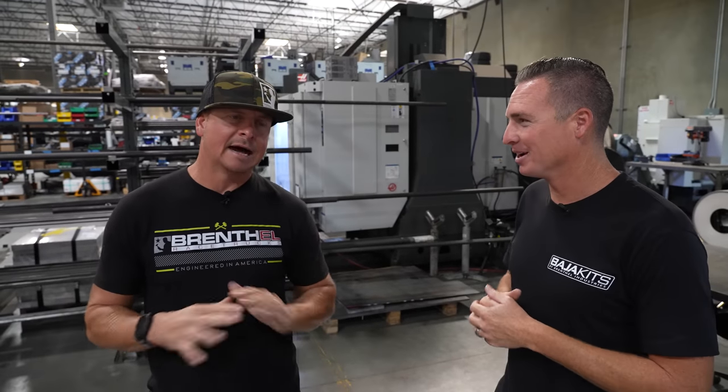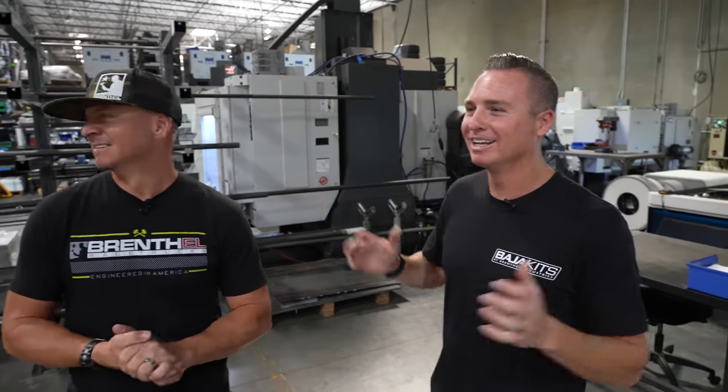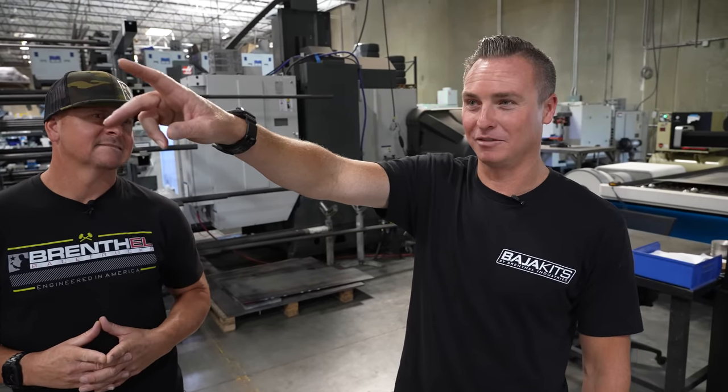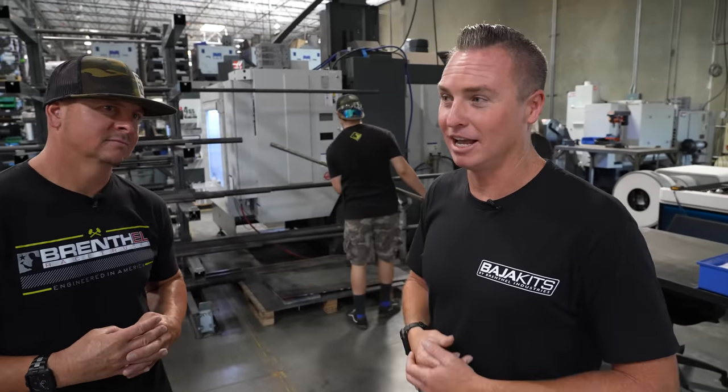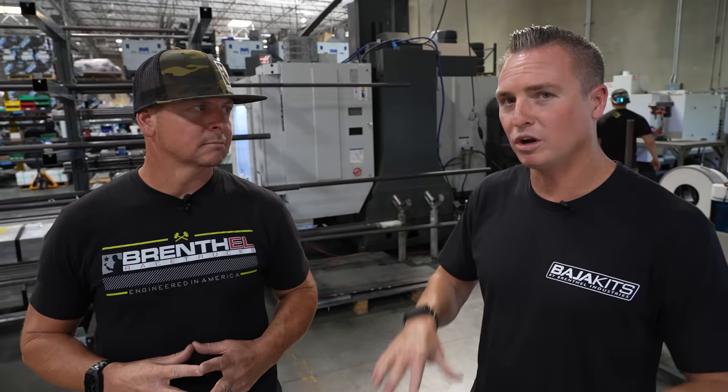That pretty much wraps up Brenthel Industries, Baja Kits, and Rebelc. Hopefully this answers a lot of your questions. We have an older YouTube video with a shop tour, but we've probably moved five times in seven or eight years just with growth. We're not moving again — we're staying here. We didn't even show another 3,000 square feet of warehouse space and 5,000 square feet of office up front. So there's still more room for growth. If you have questions about the shop or things you'd like to see, comment below — this is our newest shop as of 2022.